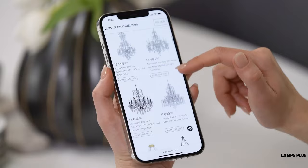Explore more at lampsplus.com. And for more style tips, follow us. We'll light the way.